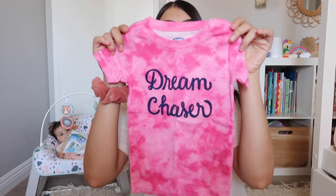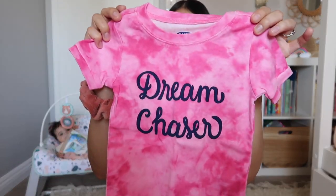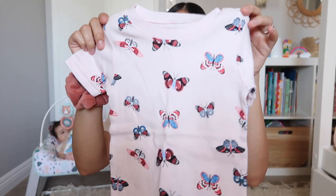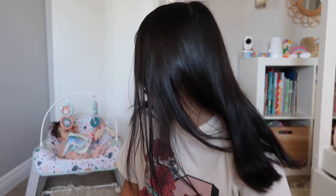The next PJ set is in a tie-dye bright pink color, says 'Dream Chaser,' and the bottoms are the same exact print. The last PJ set I got Aurora is in a very light pink color with butterflies all over it, same thing with the bottoms. That is everything I got Aurora — next I'm going to show you everything I got Jade.